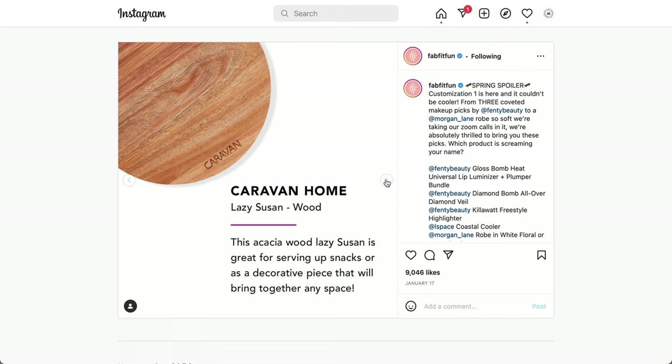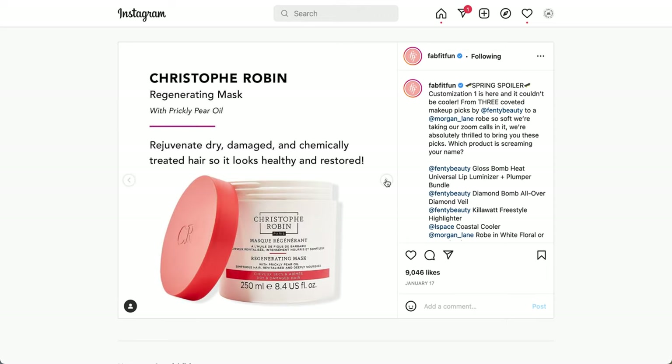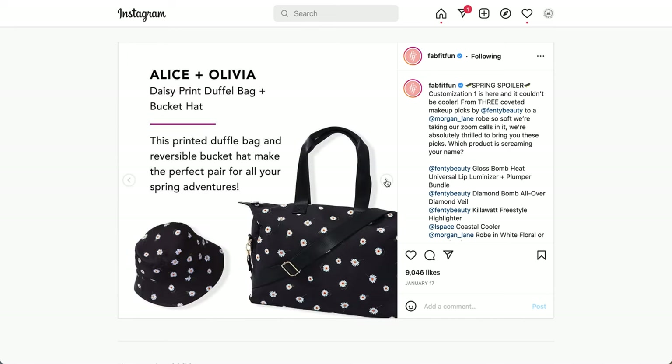This is Caravan Home — it's the Lazy Susan in wood. This Acacia wood Lazy Susan is great for serving up snacks or as a decorative piece. It does rotate on the bottom. Next is the Christophe Robin Regenerating Mask with Prickly Pear Oil — rejuvenates dry, damaged, and chemically treated hair. And from Alice and Olivia, which was in a previous box with great reviews — the Daisy Print Duffel Bag and Bucket Hat. That bucket hat is reversible; the other side is white.